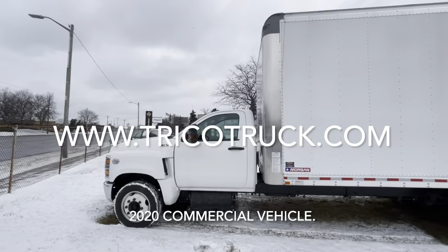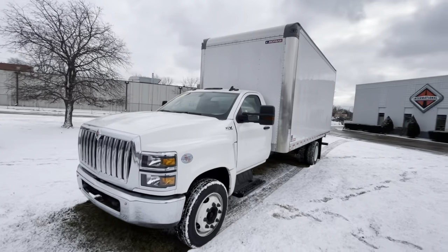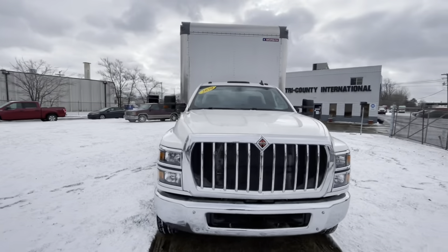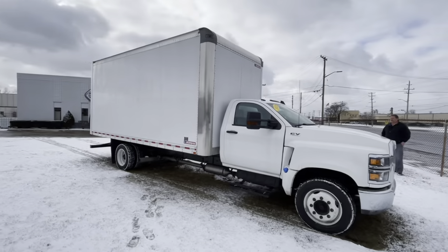For those who are ready to take the next step with their business, the International CV515 might be the answer. This model year 2020 18-foot Class 5 commercial vehicle features a 19,500-pound gross vehicle weight rating, which can accommodate 8,000 pounds of properly loaded cargo.